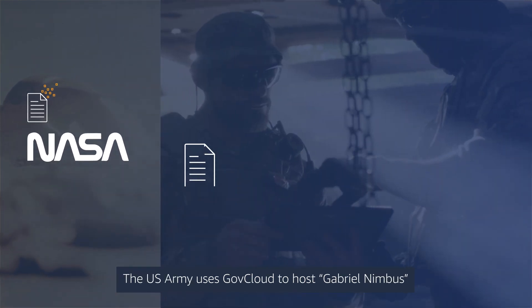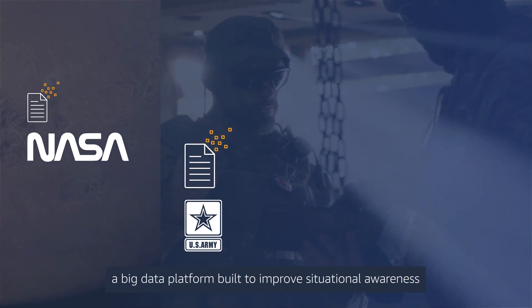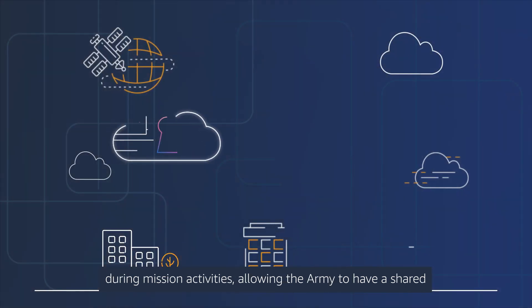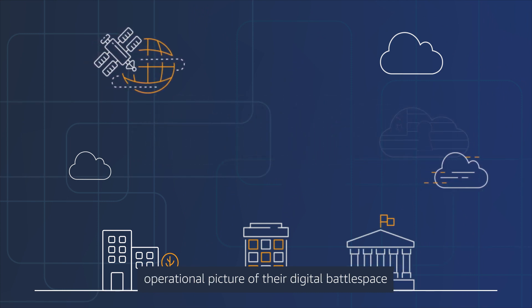The U.S. Army uses GovCloud to host Gabriel Nimbus, a big data platform built to improve situational awareness during mission activities, allowing the Army to have a shared operational picture of their digital battle space in the cyber domain.